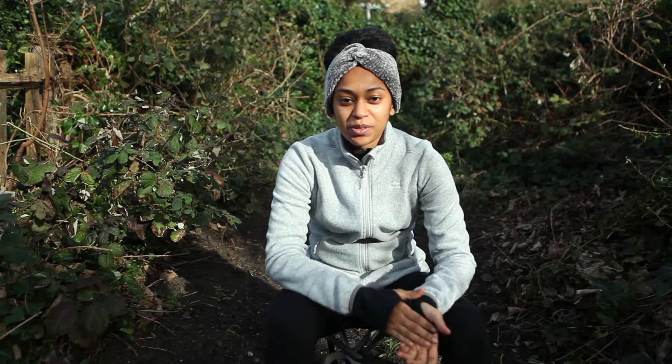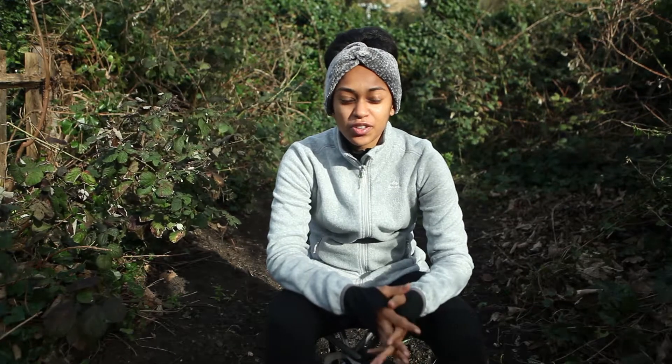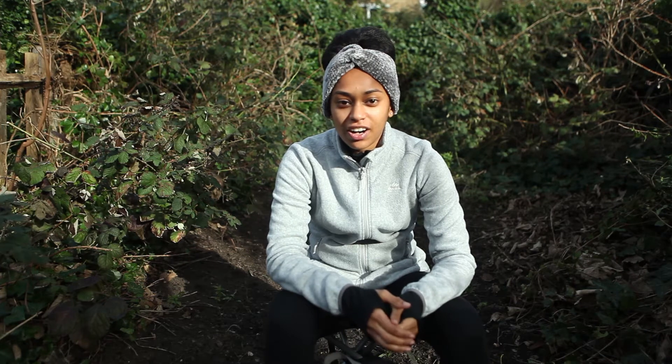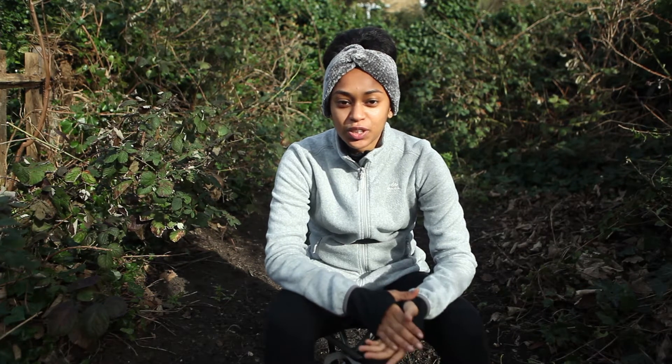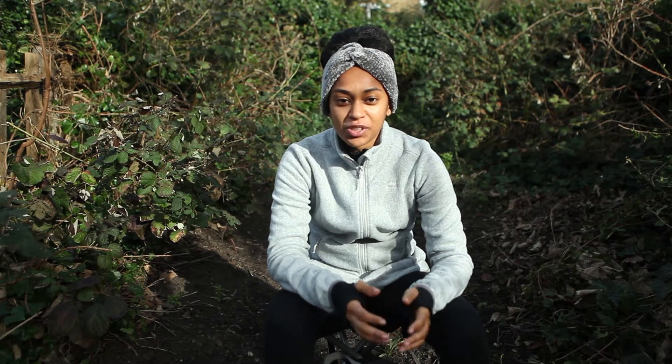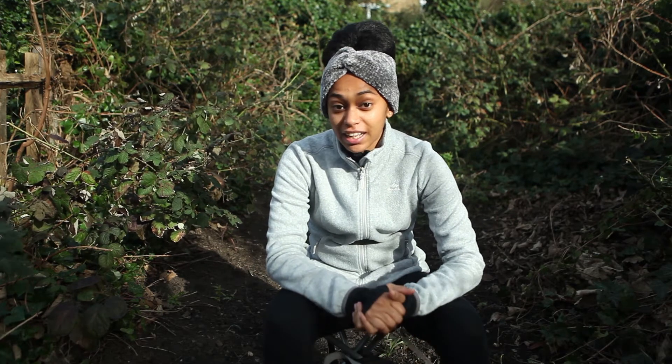Hi guys, welcome to my channel City Girl Nature. Sorry that it's been a bit of a wait — it was hectic coming back from Jamaica and settling back into the UK and getting my priorities straight.